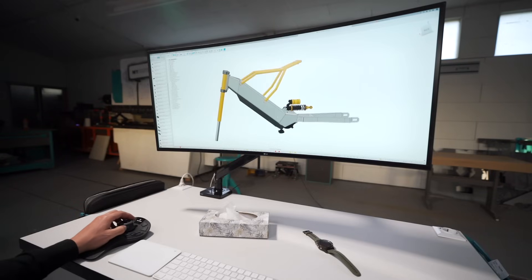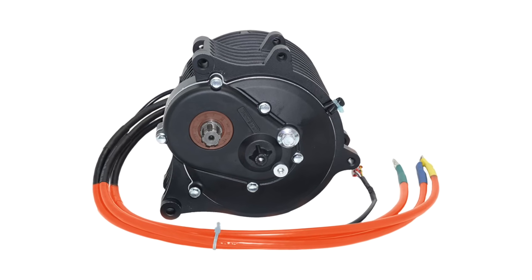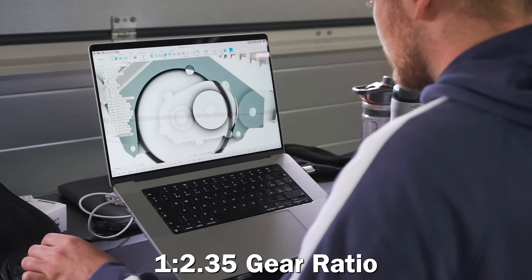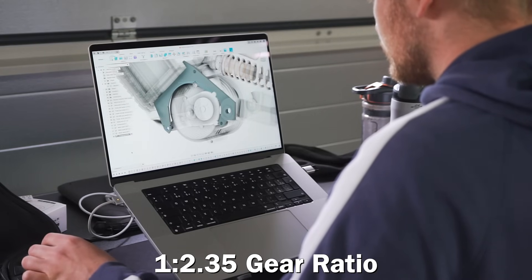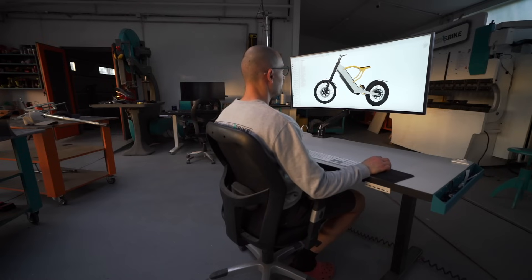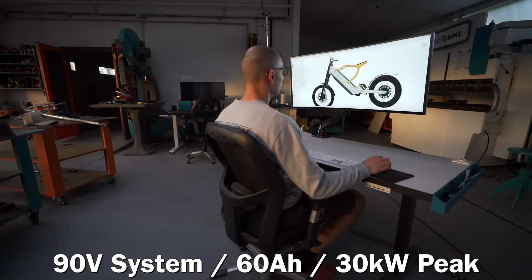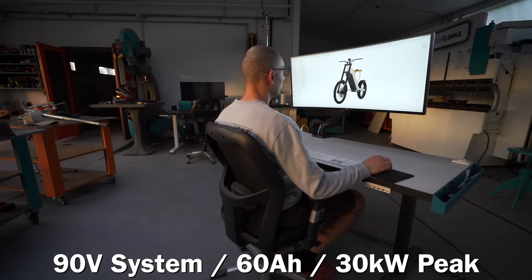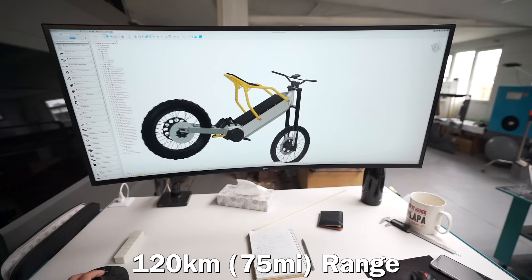The motor I chose has been well tested by the motocross community. It has an internal gearbox with a 1 to 2.35 ratio, which gives the whole motorbike so much more power. We will run a 90-volt system, which is higher voltage than the standard. The battery is 91 volts, 60 amp, providing 30 kilowatt peak power with an expected range of around 120 kilometers.